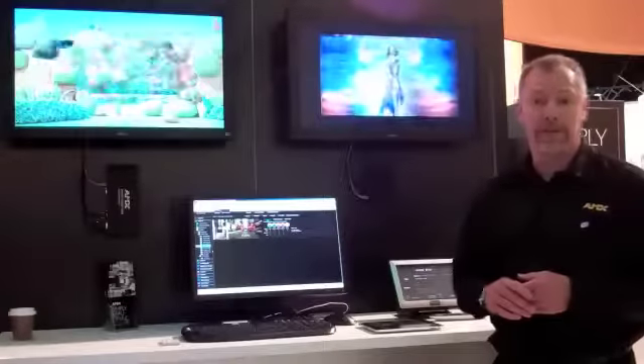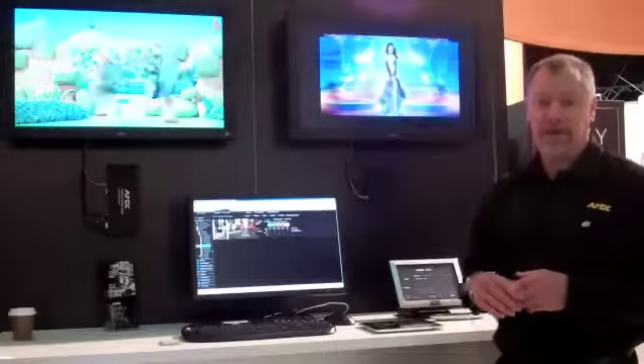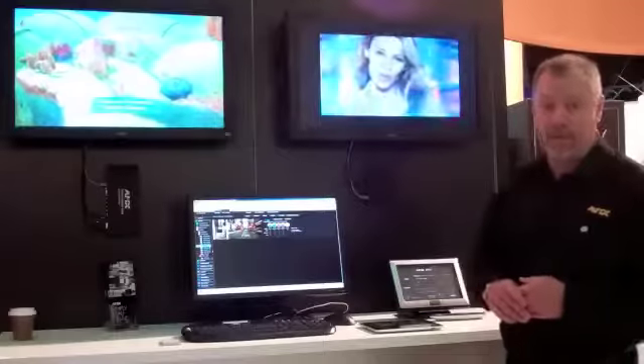Whether you want to turn on just a few features to begin with and then increase your system, or start with a very large system, either way Vision 2 can scale.